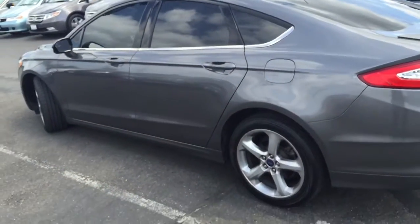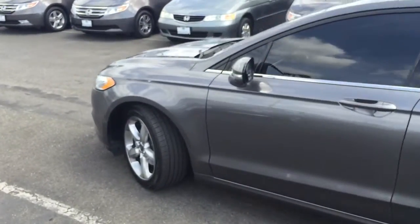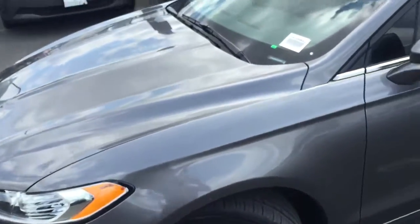Come see me today for a free test drive — possibly take it home. Henshaw's Honda. My name is Tamari, I work out here in sales.